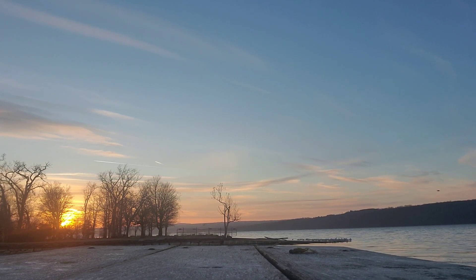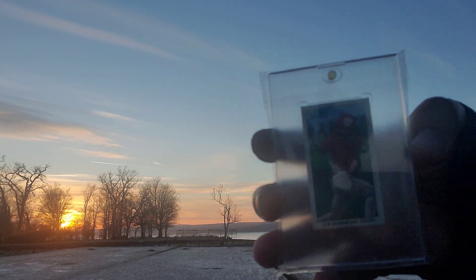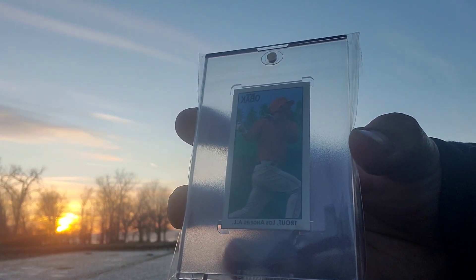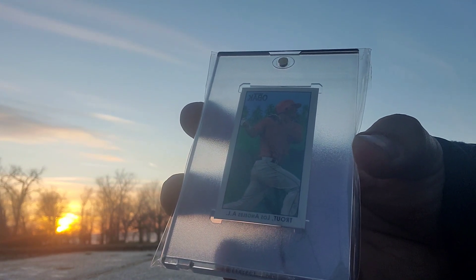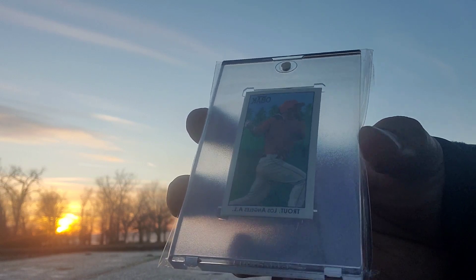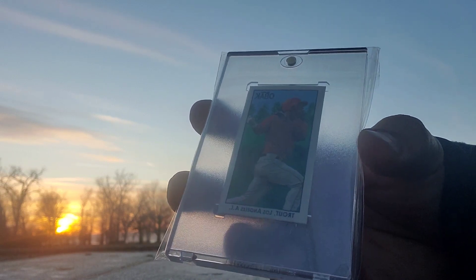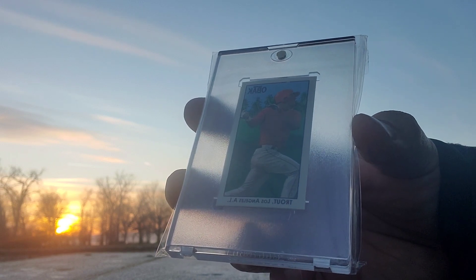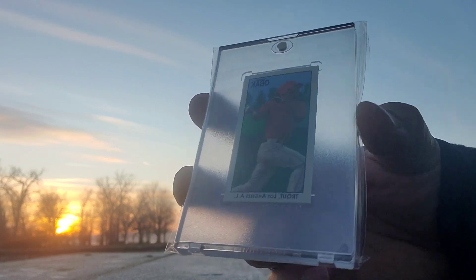Guys, I got a trout! This system likes trout. Didn't catch any fish, but that's an OBAC — I think 2010 OBAC, like a pre-rookie slash rookie-year kind of thing. Pretty sweet, huh? Mike Trout for the win!